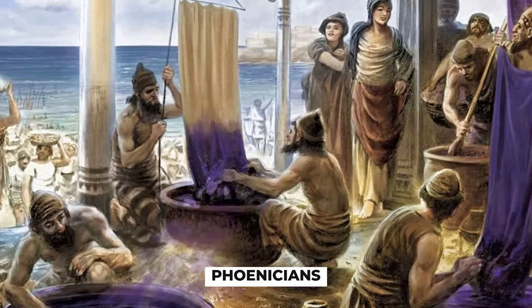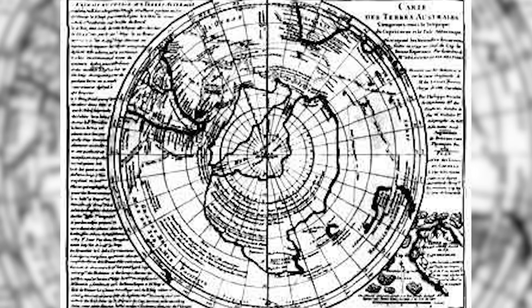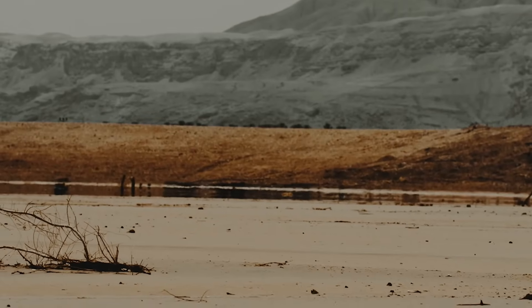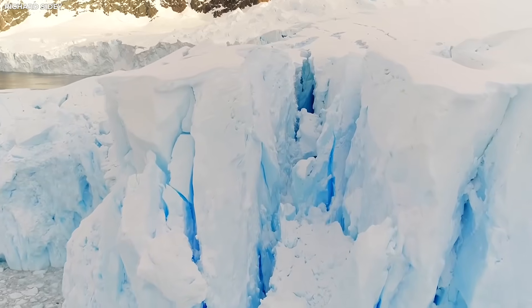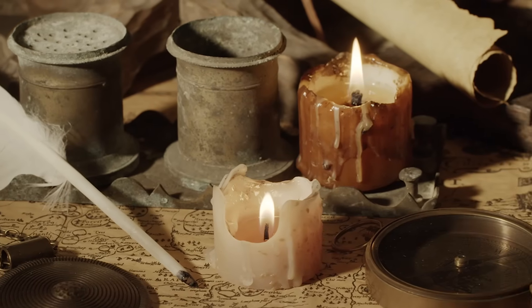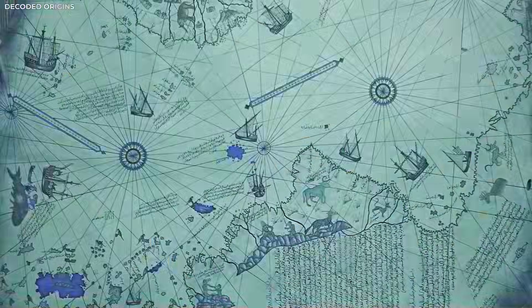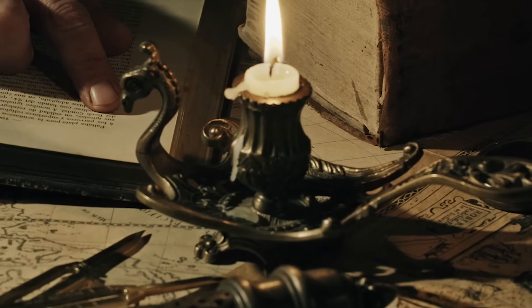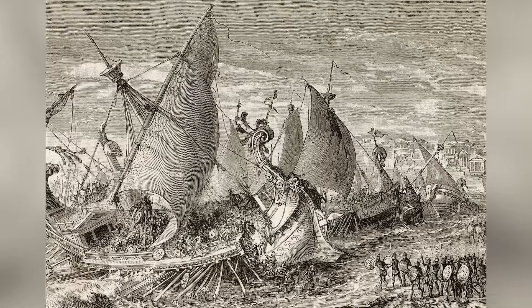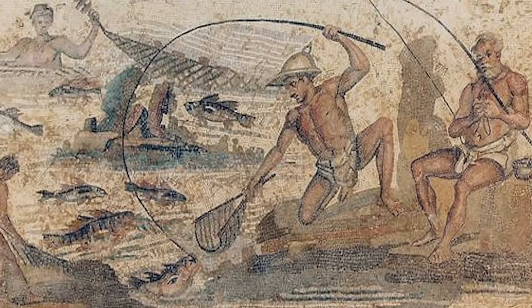Some believe that ancient civilizations like the Phoenicians, Carthaginians, and Polynesians were much more advanced than people often think. These cultures had strong sailing traditions and knew how to travel far across the sea and return safely. Their skills helped them map coastlines and explore unknown areas long before others did. Even if they never visited Antarctica, they may have heard stories or passed on images from earlier explorers. Over time, those pieces of information could have ended up in the hands of later mapmakers, who used bits of old data without fully knowing where it came from — or how accurate it really was.